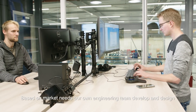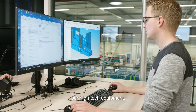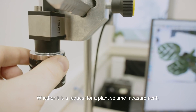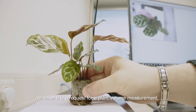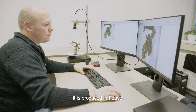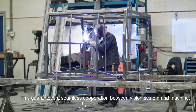Based on market needs, our own engineering team develop and design our high-tech equipment. Our vision technology is developed in-house. Whether it is a request for a plant volume measurement or an extensive deep learning system, it is produced in-house. This guarantees a seamless cooperation between vision system and machine.